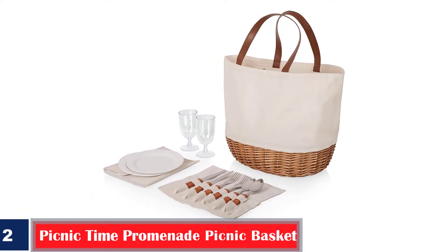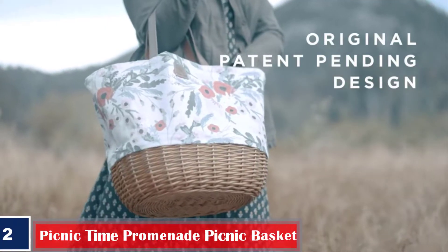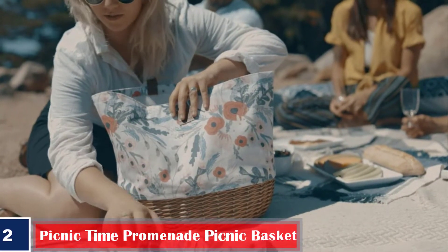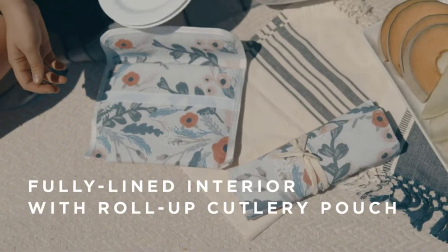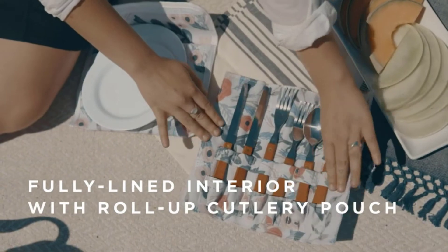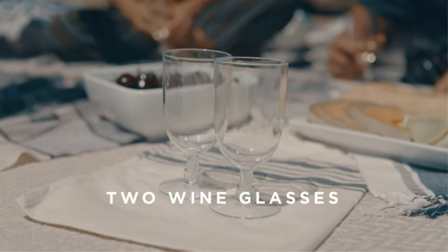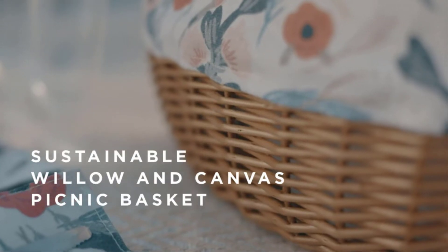Number 2: Picnic Time Promenade Picnic Basket. Here's another one from Picnic Time. The white picnic basket doubles as a fashionable tote bag, combining the practical features of a picnic basket and the stylish design and convenience of a tote bag. It is made of durable canvas material, and the set includes plates and wine glasses, forks, knives, and spoons with wood handles. The basket also has a fully collapsible build with a fully lined interior for portability and is made to last for years.